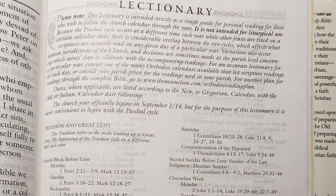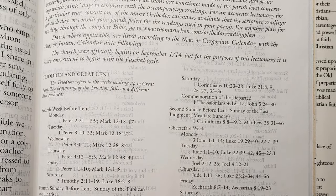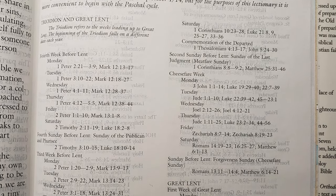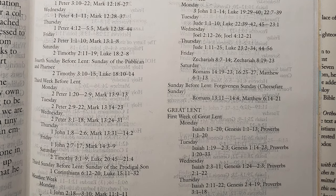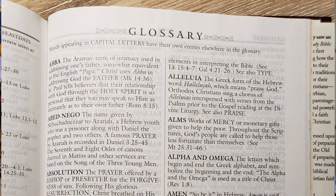After that comes the lectionary, laying out the whole Orthodox calendar year and what passages of scripture are taught on what day — something totally foreign to most Protestants, Baptists, and Pentecostals. Then there's a glossary including scriptural and Orthodox terms, followed by the Orthodox morning and evening prayers. Finally there's an index of the annotations and an index to the study articles, so you're not just thumbing through randomly trying to find different essays.